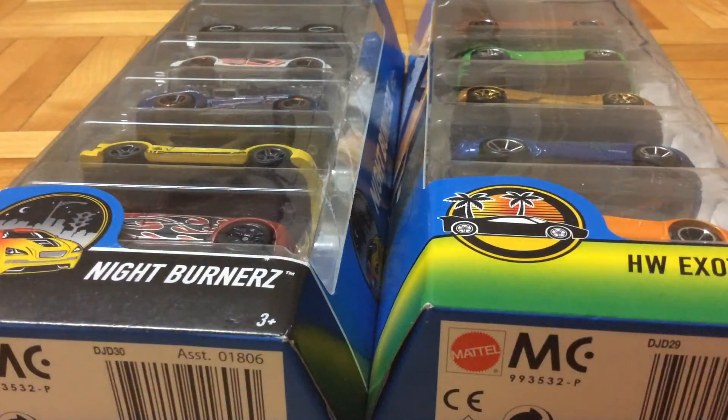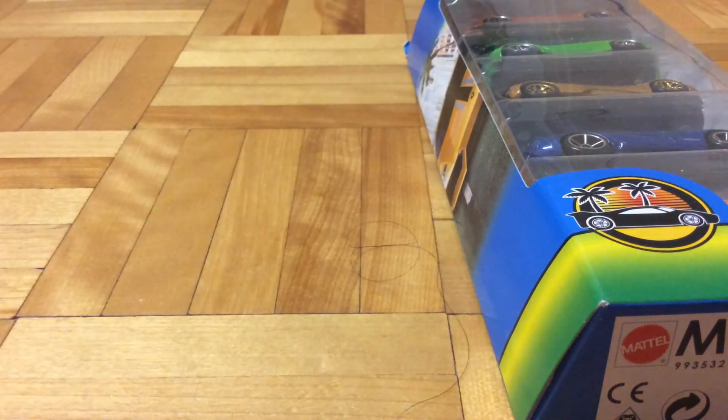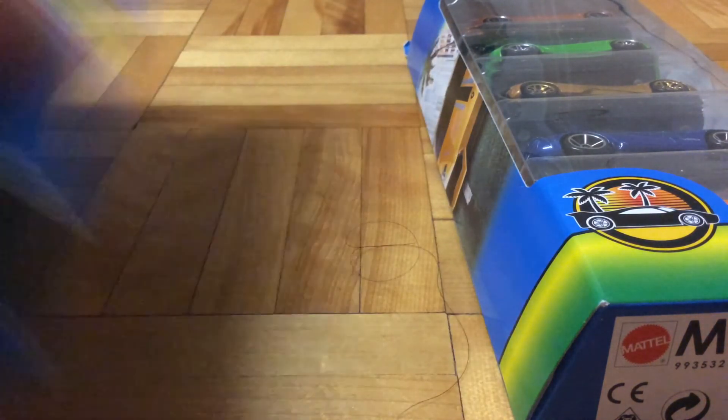Then finally, basically the only deal on Hot Wheels that I got for Black Friday was these two five packs. They had a sale - two five packs for $10. That might seem like nothing in the US, but for here it's usually $8.99 for one five pack at Toys R Us.